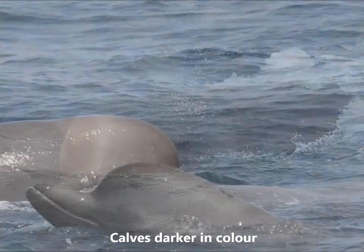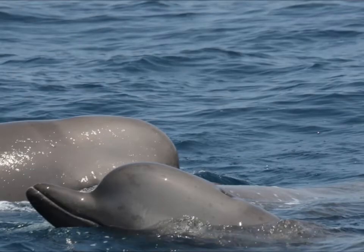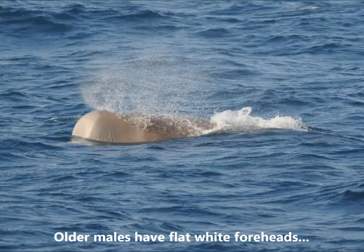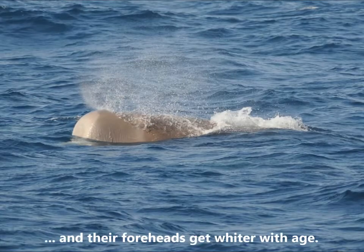Northern bottlenose whale calves, or babies, tend to be darker in color. The females and younger males have rounded foreheads. Older males have flat white foreheads, and their foreheads get whiter with age.